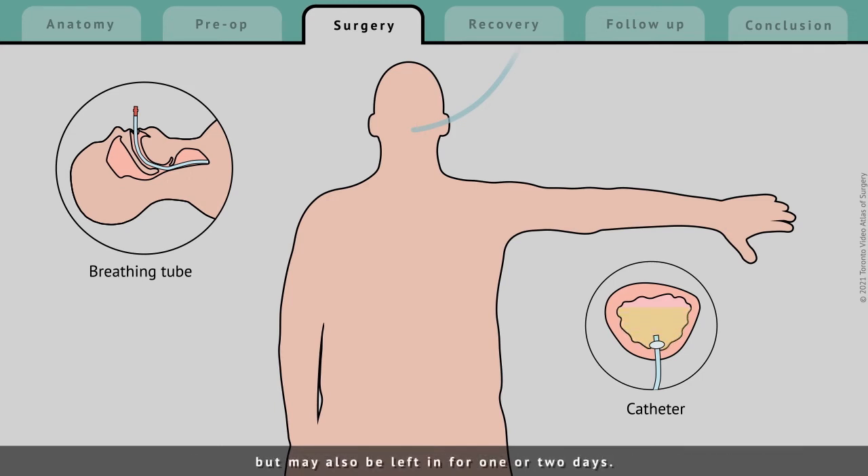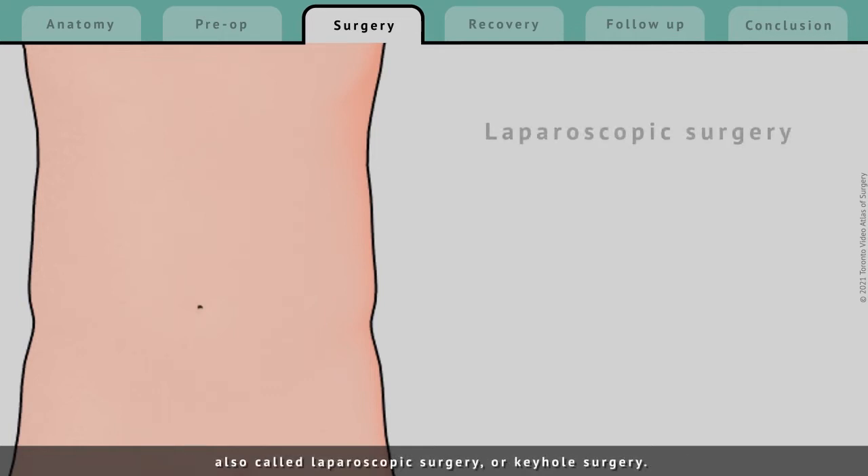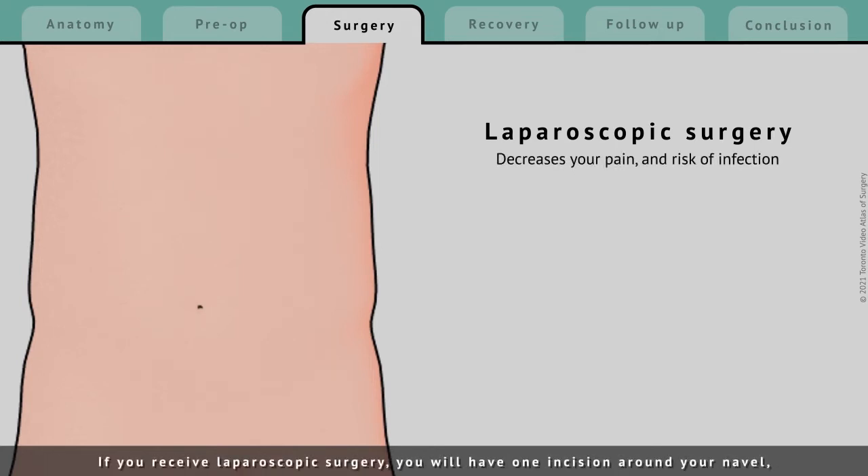The bladder drainage tube may be removed before you wake up, but may also be left in for one or two days. In almost all cases, this operation is performed through minimally invasive surgery, also called laparoscopic surgery, or keyhole surgery. If you receive laparoscopic surgery, you will have one incision around your navel or belly button, two additional small incisions on the left side of your abdomen, and a larger incision above your pubic bone.